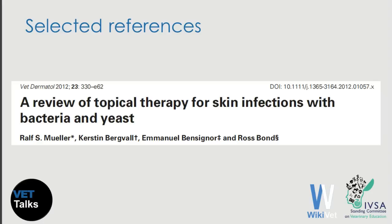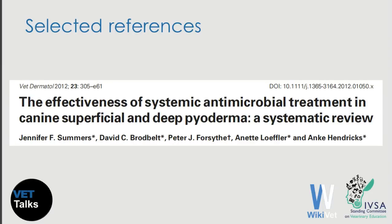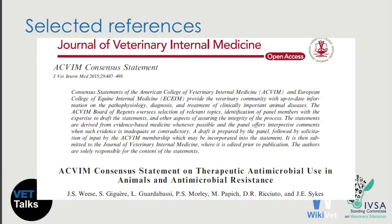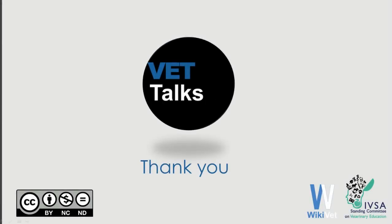Finally, I would like to propose four papers for further study on the treatment of canine pyoderma: a very nice article about topical therapy, an article about systemic antimicrobials, guidelines for the diagnosis and treatment of superficial folliculitis published last year in Veterinary Dermatology as an open-access article, and another open-access article published in the Journal of Veterinary Internal Medicine dealing more generally with the use of antimicrobials in veterinary medicine. Thank you very much for your attention.